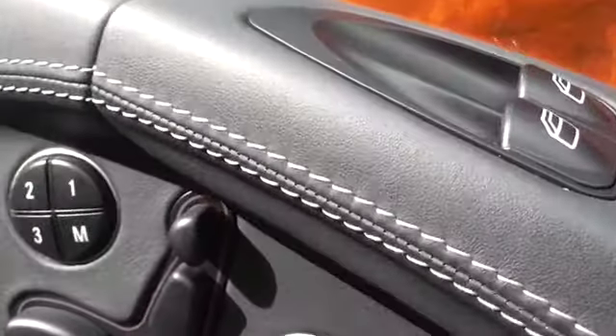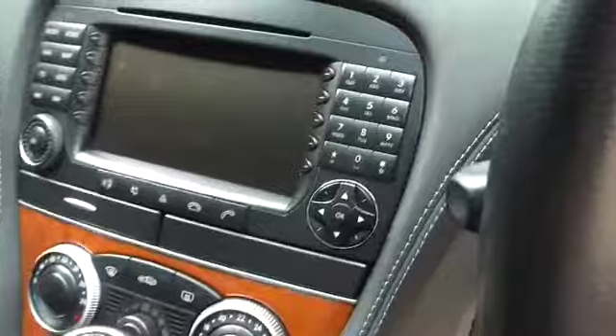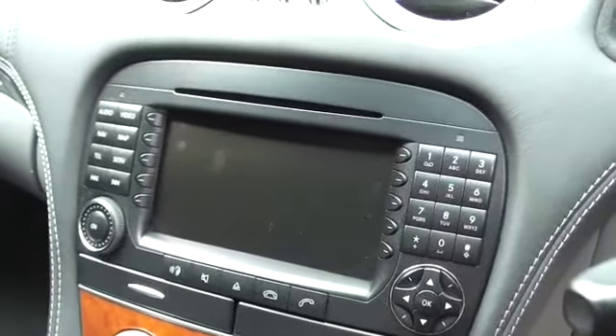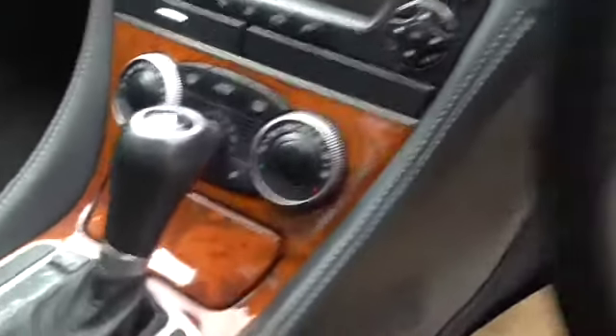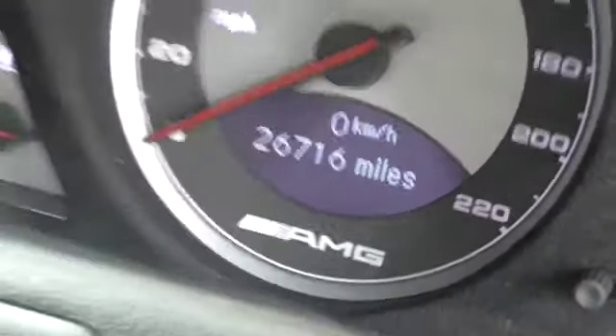We have got a pan roof. We have got Bose. Heated seats. Massage seats. It is a facelifted car with the larger sat-nav screen. You will not find another one of these.